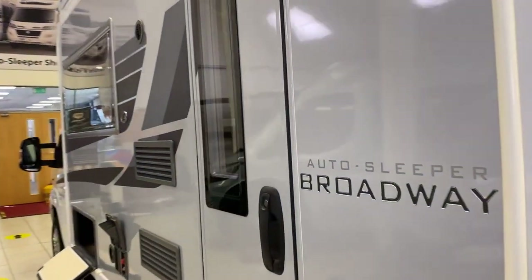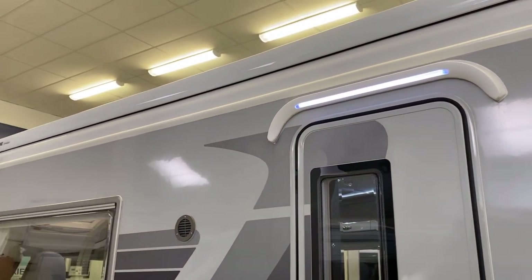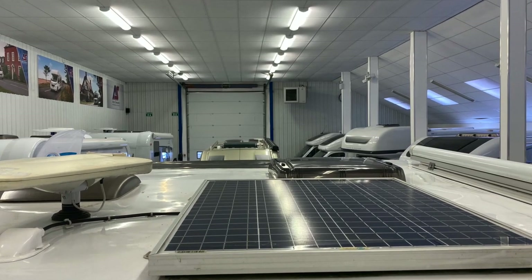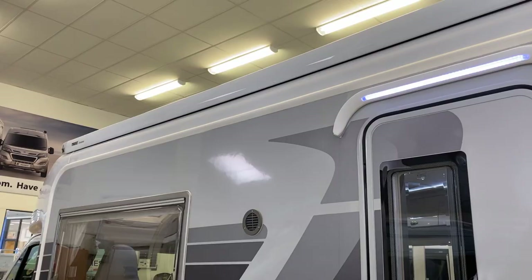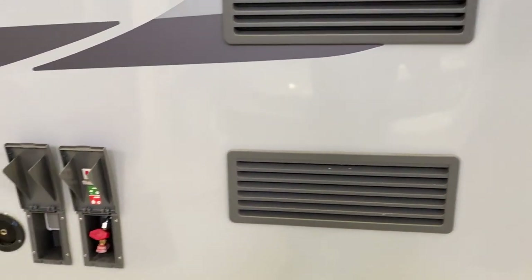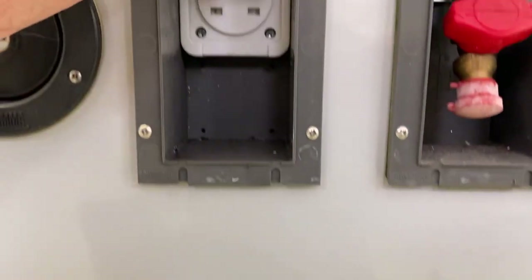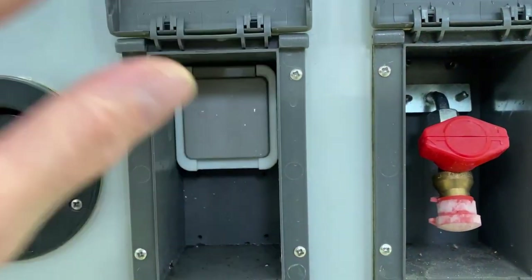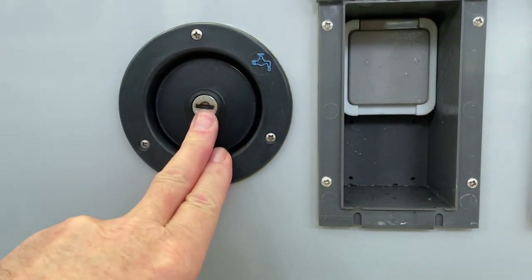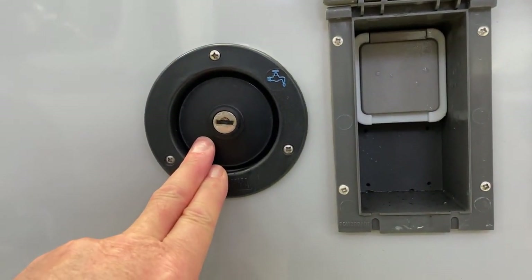Coming around to the nearside, we've got the habitation door just there, which we'll go through in a minute. Above that is the habitation light, and then the awning across the side. On the roof we have a solar panel and a TV aerial. Working our way down, these are the fridge vents, and to the side of that we've got a barbecue point. Next to that is an external power supply, so if you're having a barbecue you could hook up a microwave or even a TV.